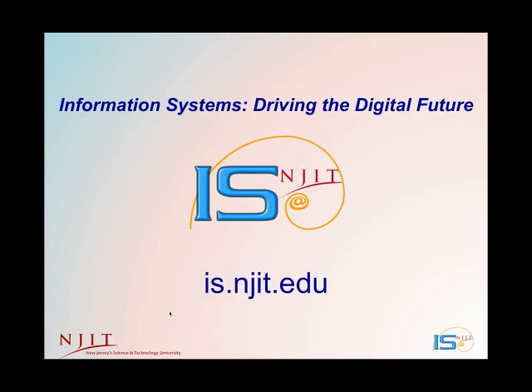Here at Information Systems, we are driving the digital future. There's lots more information on our website at is.njit.edu, and we thank you for your interest.